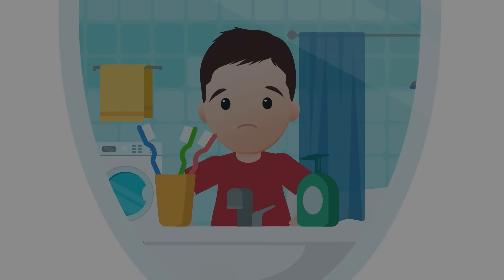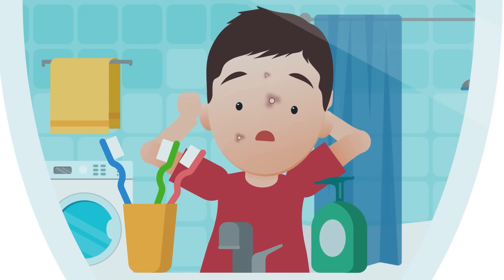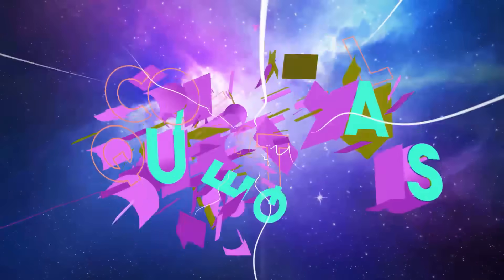Nothing's quite so gross as a big, fat pimple that's just about ready to pop. But have you ever stopped and wondered why do we get pimples? Let's find out on today's episode of Colossal Questions.